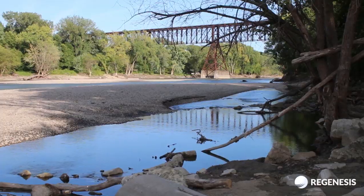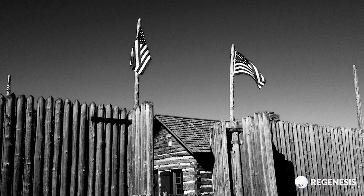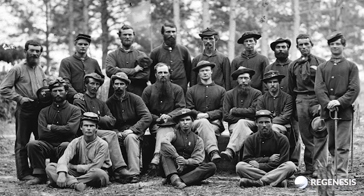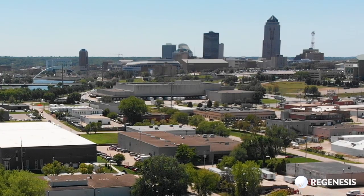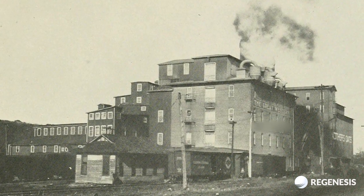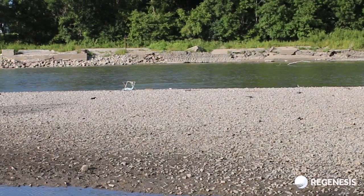Fort Dodge, Iowa is located on the Des Moines River and traces its beginnings back to 1850, when soldiers from the United States Army erected a fort at the junction of the Des Moines River and Lizard Creek. The town, founded in 1869, is home to the first gypsum mill west of the Mississippi River at the head of what is now known as Gypsum Creek.